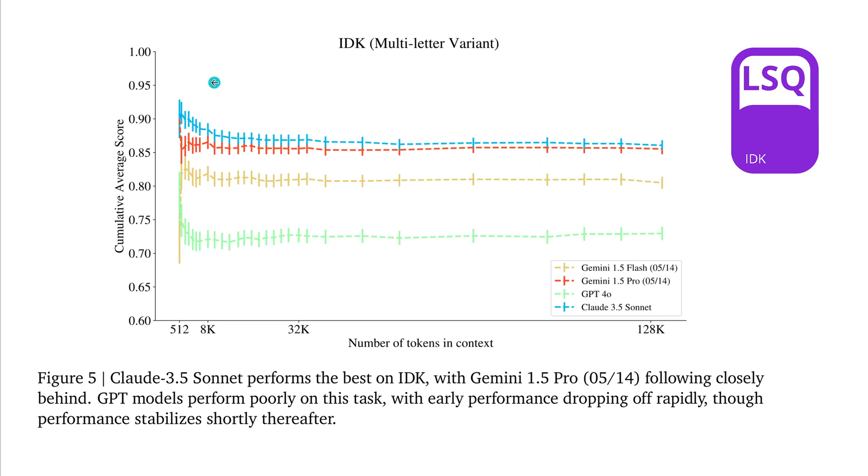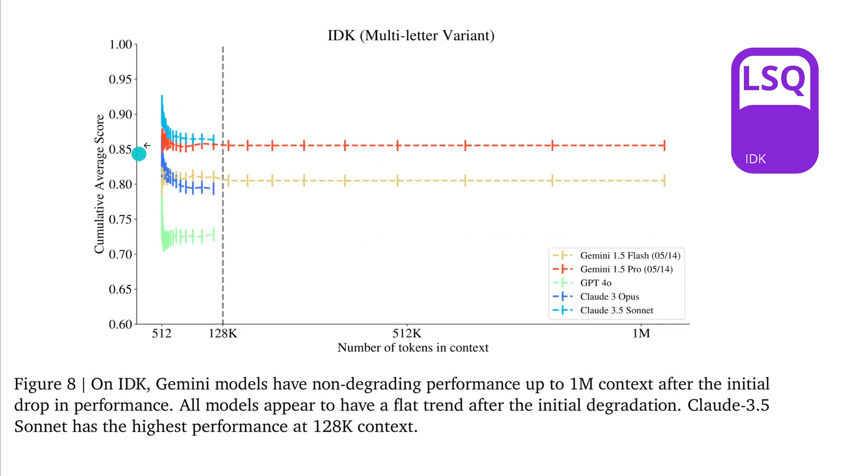In this test, Claude 3.5 Sonnet is the best model in the narrow band from 512 tokens to 128k tokens. But of course, if we look toward 1 million tokens, everything else stops more or less, and then we have Gemini 1.5 Pro. Note that this is the model from May — not the latest. I wonder why Google decided not to give us the latest data, because I would expect it to be a little higher than the old model from five months ago.